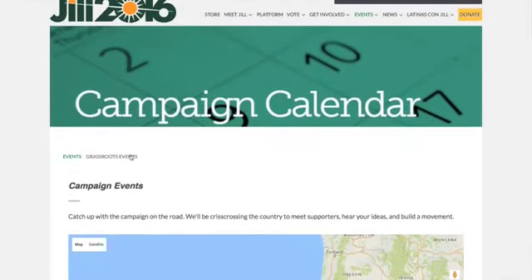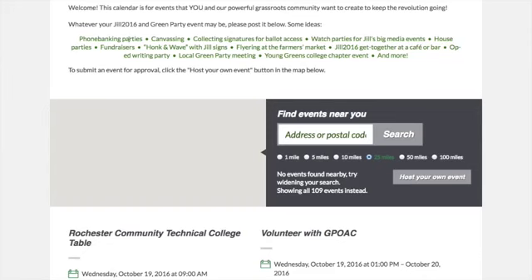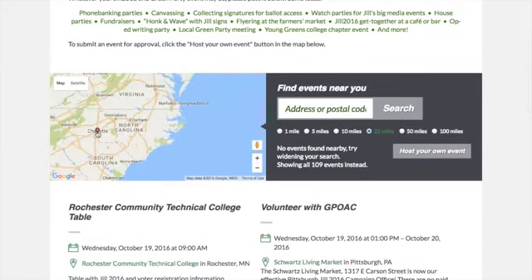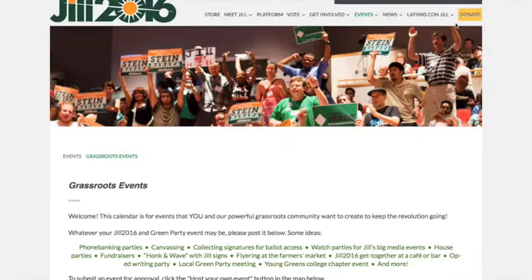You can also do the grassroots events — go to that particular page, do phone banking parties, canvassing, look at the map and click on any one of these pins and it'll take you exactly where the get-together will be. Please donate — she needs your support. Thus far, she has gotten a little over $2 million, but that is nothing compared to Hillary Clinton's almost billion dollars between Clinton and Trump, and even Johnson who has taken in around $6 to $8 million. We need to really get behind her — she's actually starting to catch up with Johnson.